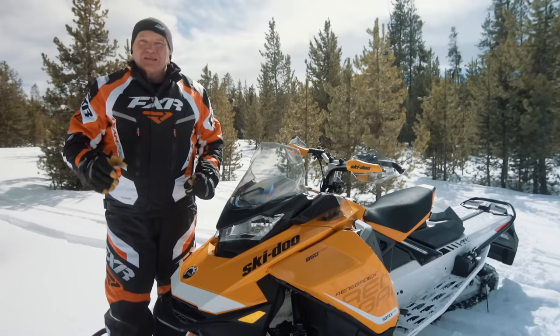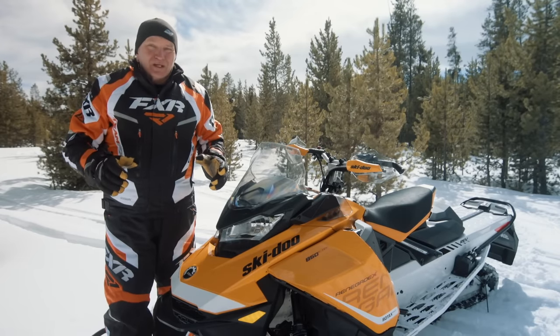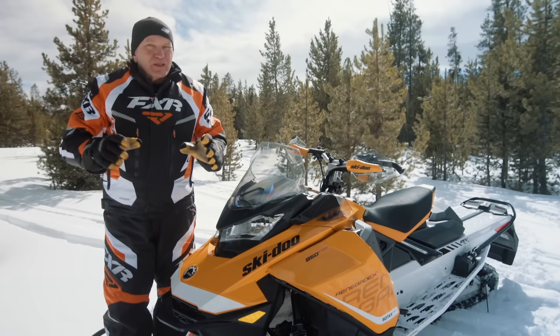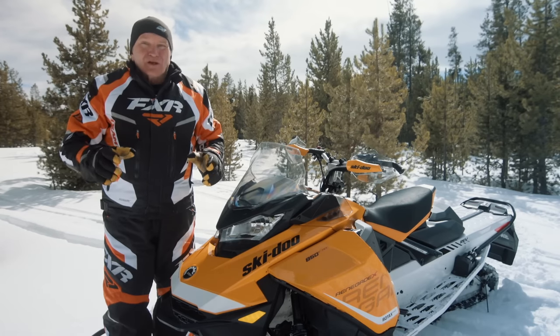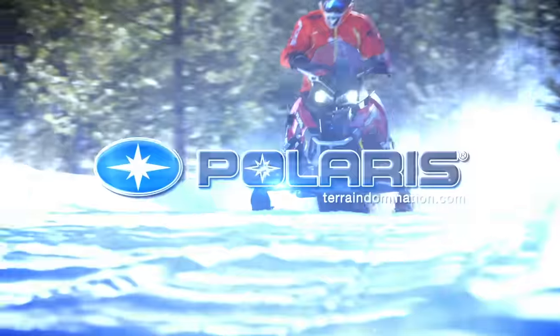The 800 Renegade has been a hit for Ski-Doo — consistently one of the best trail crossover sleds in the industry. The new 850 Gen 4 Renegade may require some owners to rethink how they ride, and we are interested to see if they remain just as passionate and loyal to the Renegade. Snowtrax has been sponsored by Polaris — see endless possibilities.